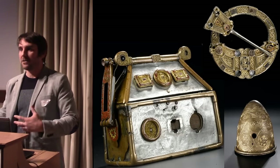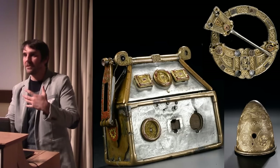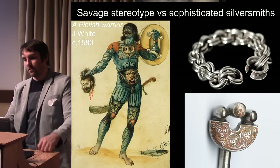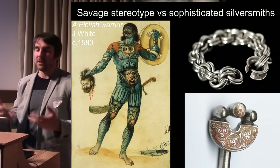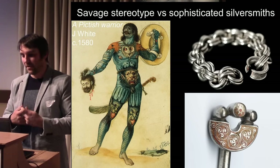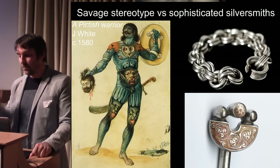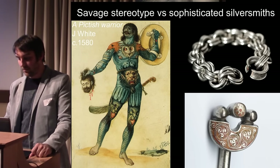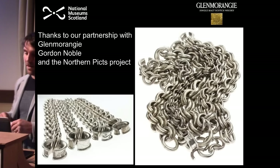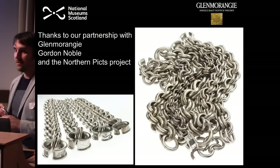The jeweller's arts create a different type of artistic quality, and hopefully we'll be expanding the research into that later period as well. All of this will help us rethink some of our stereotypes of early medieval Scotland — moving away from the idea of the 'savage Picts' and thinking more about the sophistication, the technology, and the wealth of material at our disposal. Thank you very much. I must thank Glenmorangie for making this research possible, and also our partnership with Gordon Noble and the Northern Picts project.